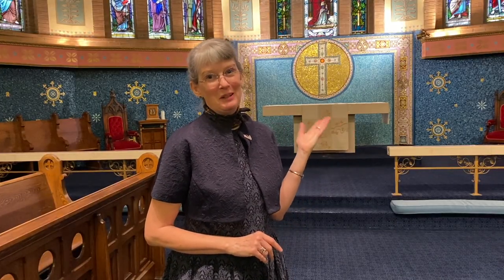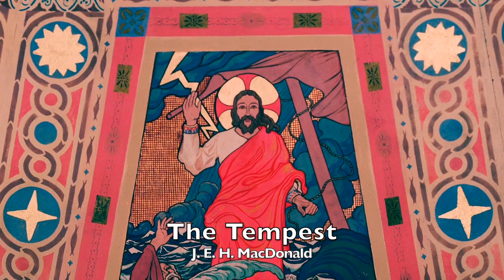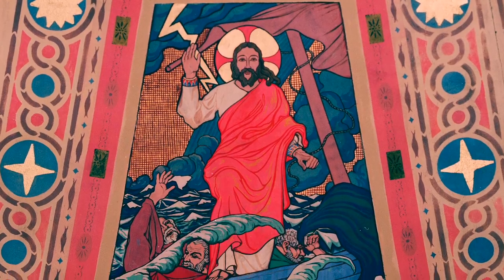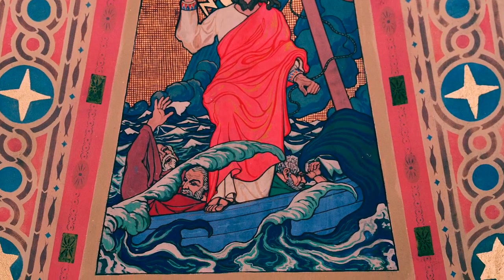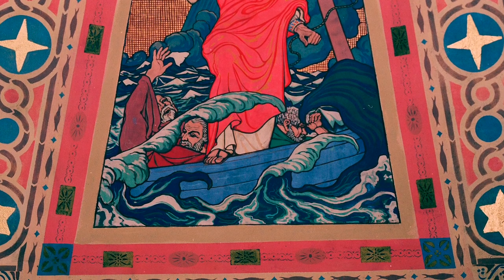We've already looked at the Tempest, but once again I want to point out that this is one of the few places where you can see Macdonald's personal style coming in — in the swirling water and those clouds in the background. This picture is full of drama and meaning, and it's no wonder that Macdonald chose to do this one himself.